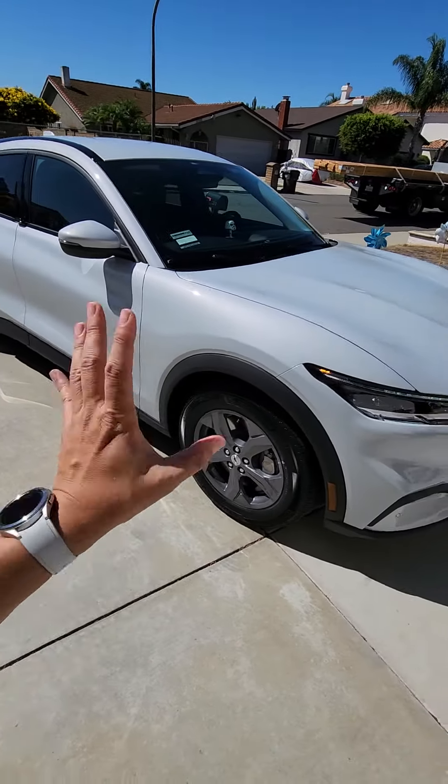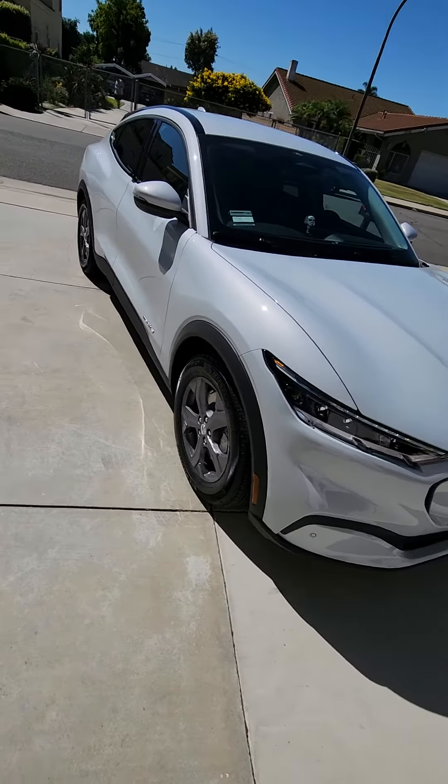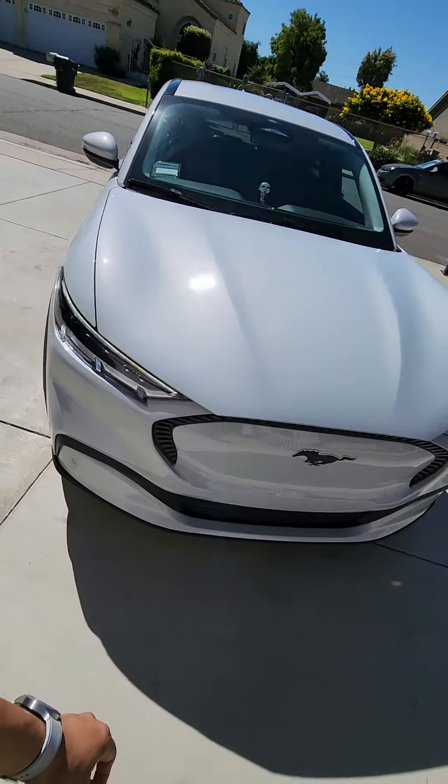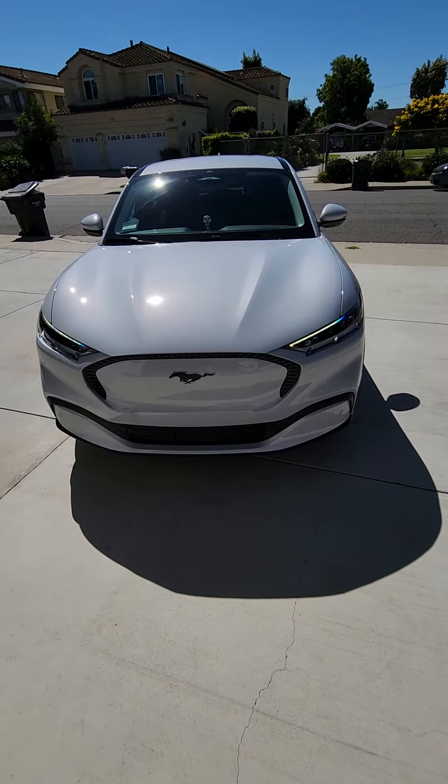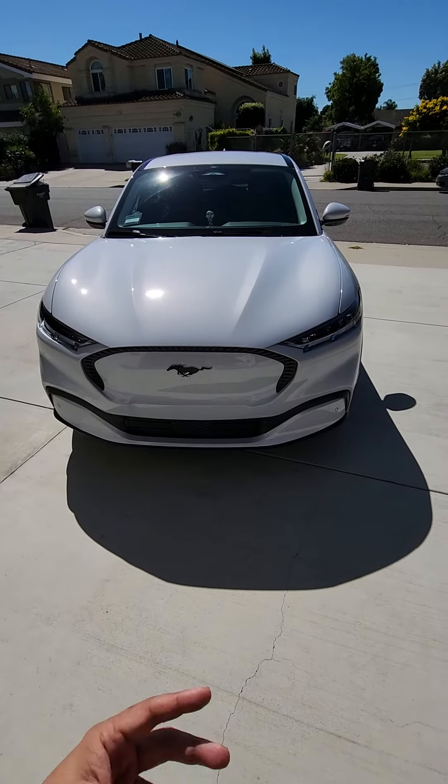18-inch wheels. This is a select base model. A little over 200 — I think 240 miles is the estimated range. I'll let you guys know, I'll have more content about it. Pretty happy to get one of these; they're pretty hard to get. Peace out.